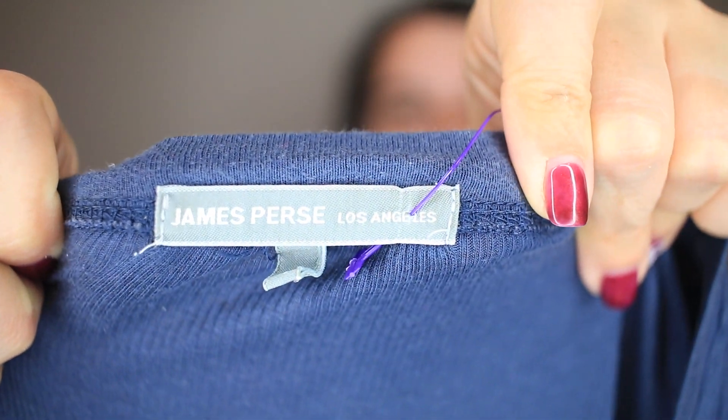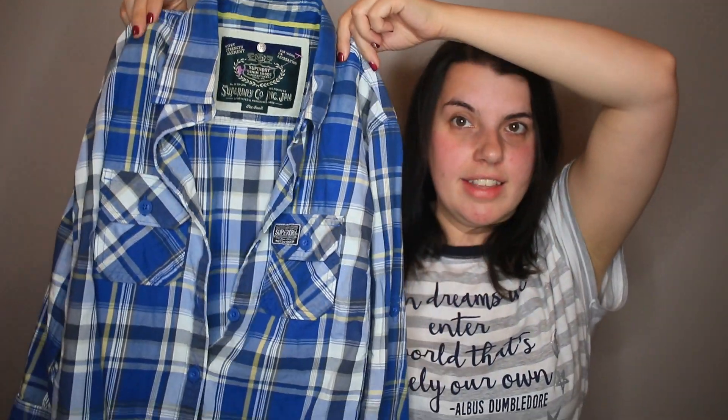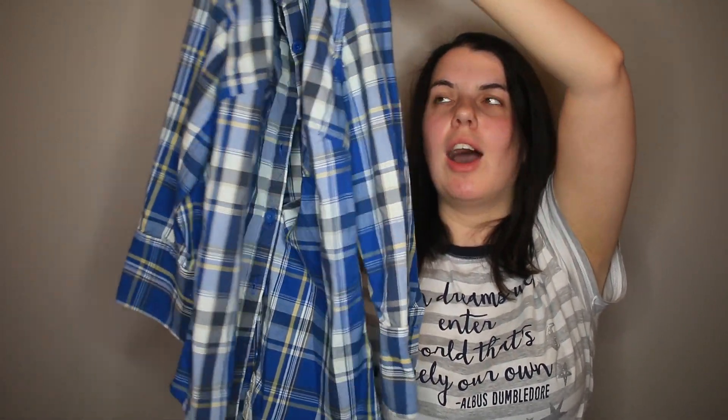This is James Perse — it can do really well. This is just a ribbed t-shirt, so it probably won't go for a lot, but it is a good brand. The last thing in this haul is the other Super Dry shirt I got. This is a women's one and it is a plaid button down.